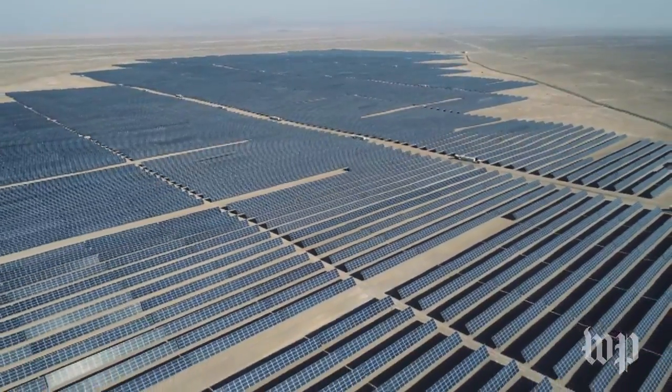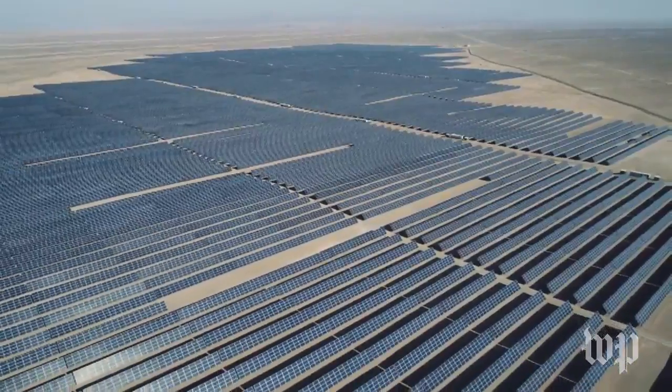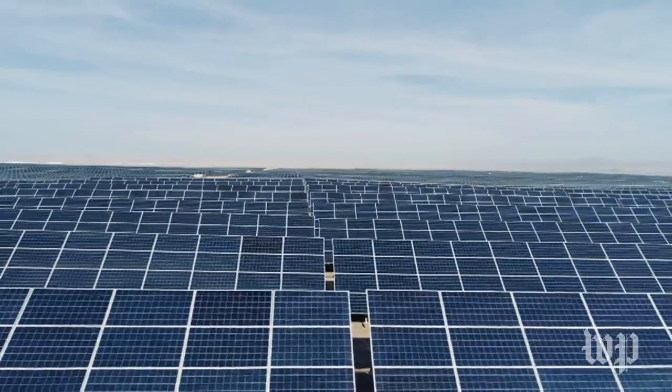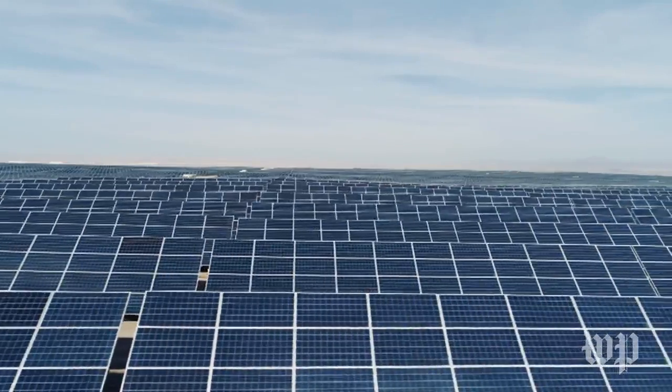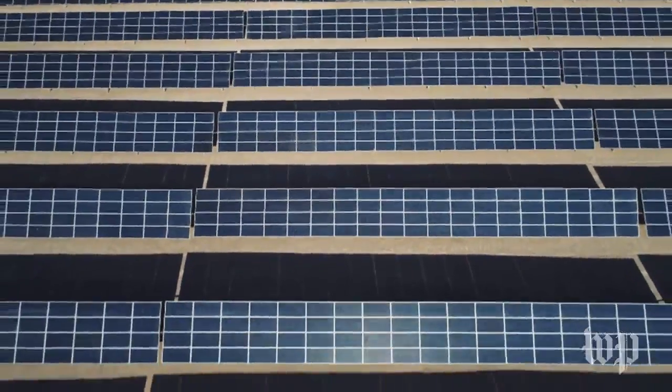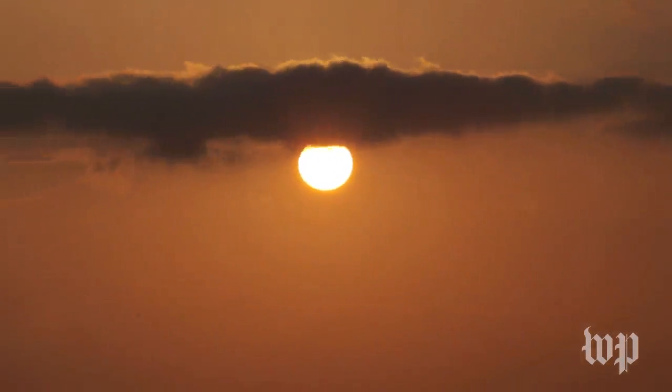The Finisterre solar plant near the tiny town of Maria Elena has more than 500,000 photovoltaic panels blanketing the desert. It is one of the largest traditional solar farms in Latin America. But like other conventional solar plants, it has a major drawback: once the sun goes down, these plants can't produce reliable, round-the-clock power.